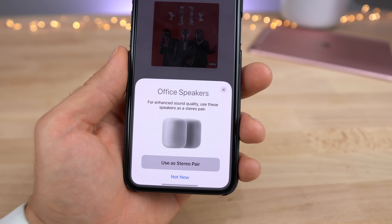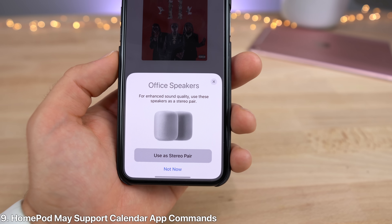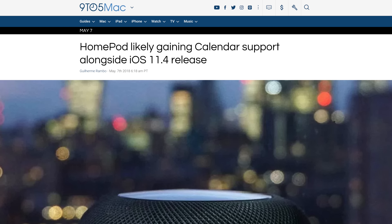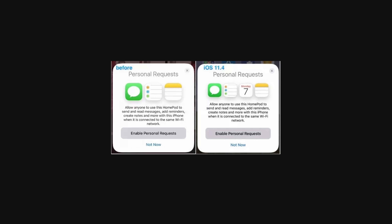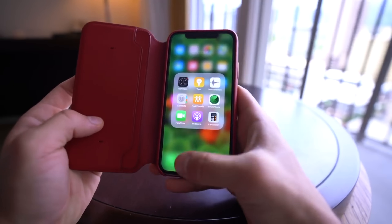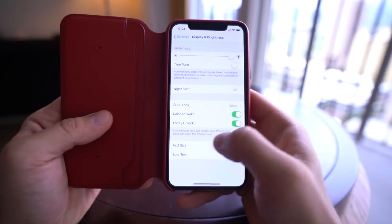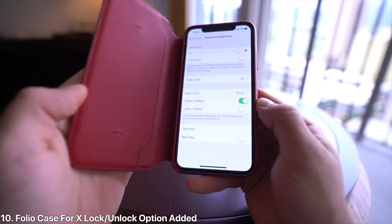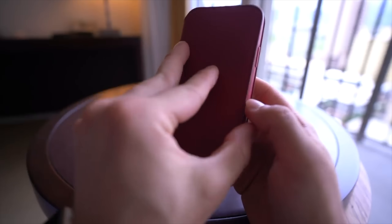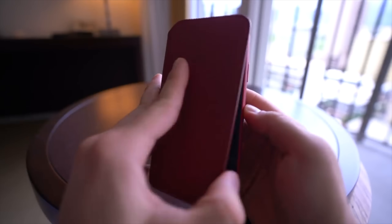In iOS 11.4, another feature for the HomePod is that it seems to have gained support for the calendar app. You may be able to ask it to set an appointment in the calendar or certain things regarding the calendar, because it actually showed up in the splash screen when setting up the HomePod, where previously it wasn't on iOS 11.3. And for the iPhone X folio cases, a feature has been added where if you close and open the case, you can unlock it automatically. That feature was present on other devices but not the iPhone X, and Apple did add that support with iOS 11.4.